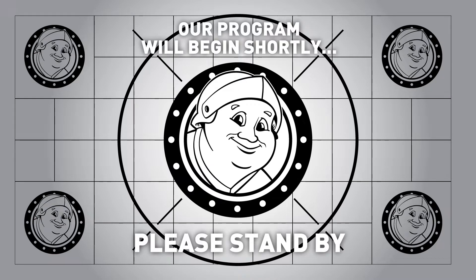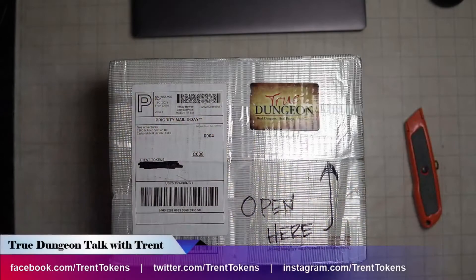Hello and welcome to True Dungeon Talk with Trent. I am Trent, your host of Trent Tokens. I'm a big fan of the game True Dungeon and an avid collector of tokens.